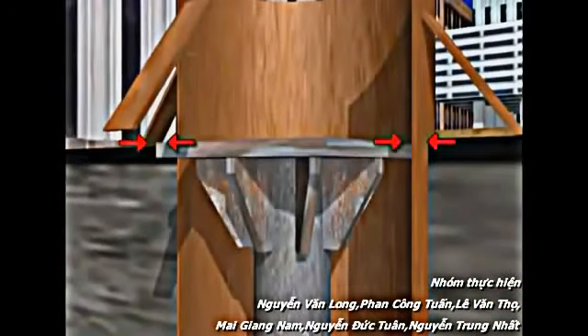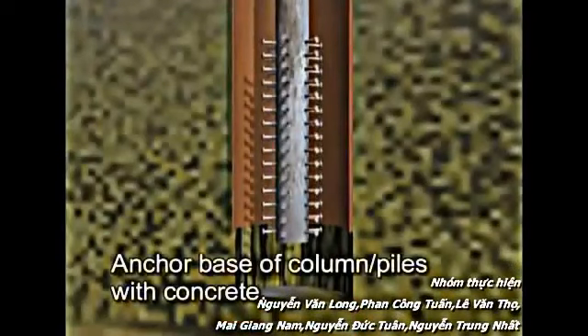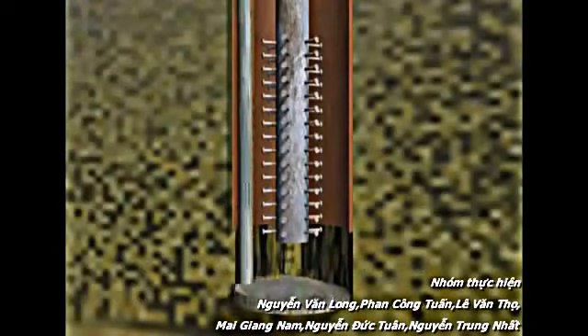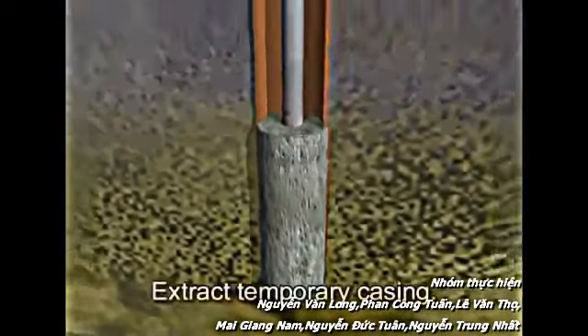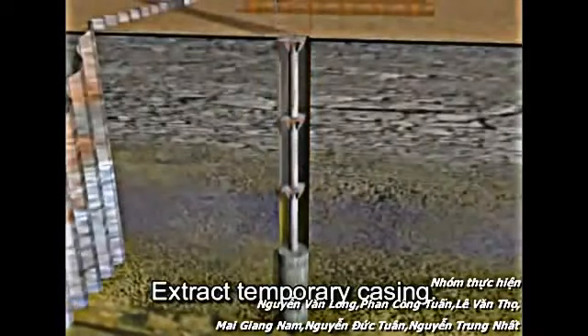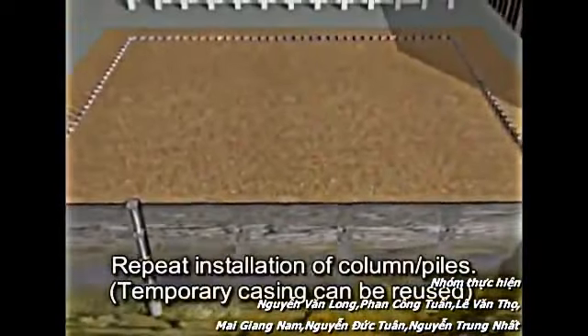Brackets for the support of concrete floor slabs are fabricated off-site prior to delivery of the steel columns. The columns are set to precise elevations for the accurate placement of the floor slab. The columns are cast in concrete at the base, either by placing the column into the concrete or pouring concrete around the placed column. The temporary casing is then removed and the sequence repeated until all of the columns are in place.